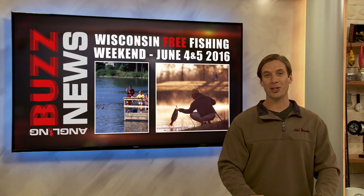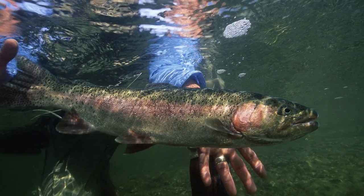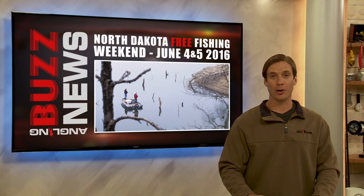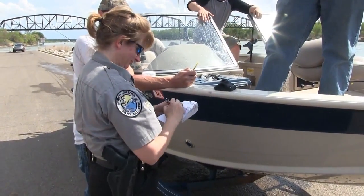It's free fishing this weekend in Wisconsin, June 4th and 5th. You can fish anywhere in Wisconsin without a license or trout stamp, even if you're a non-resident. Of course, all regulations and rules still apply. There's also a free fishing weekend happening in North Dakota, June 4th and 5th — this is for residents only, and again, all rules and regulations apply.